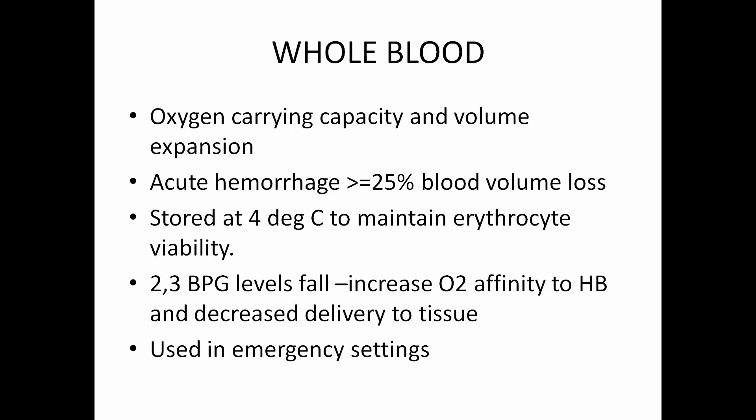So whole blood is usually used in emergency settings and preferably a fresh unit of whole blood is transfused for better outcomes.